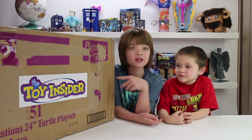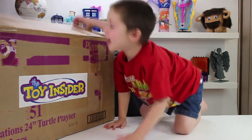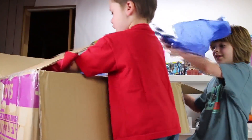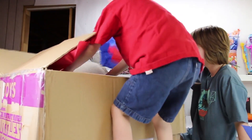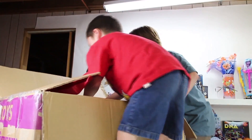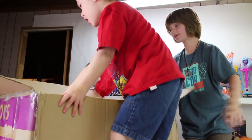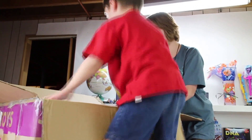So Cooper, are you ready to get this box open? Yeah! Let's dig in! Whoa, Cooper! This is so heavy! Whoa, Cooper, slow down. Here, this is too big. We'll take everything out first.